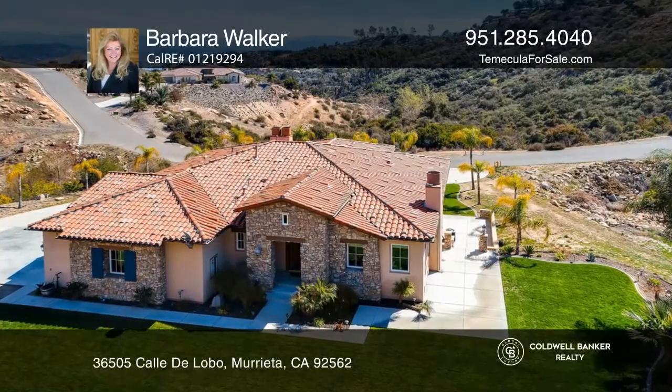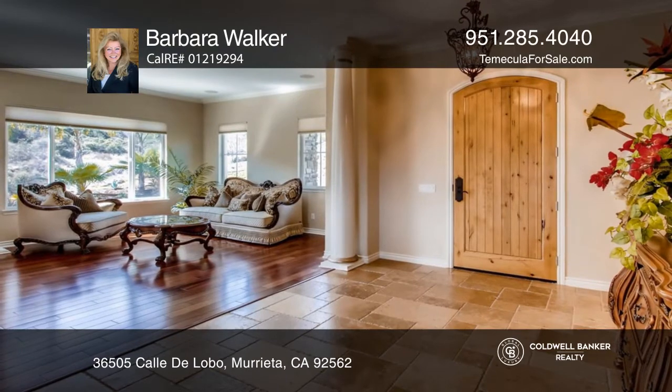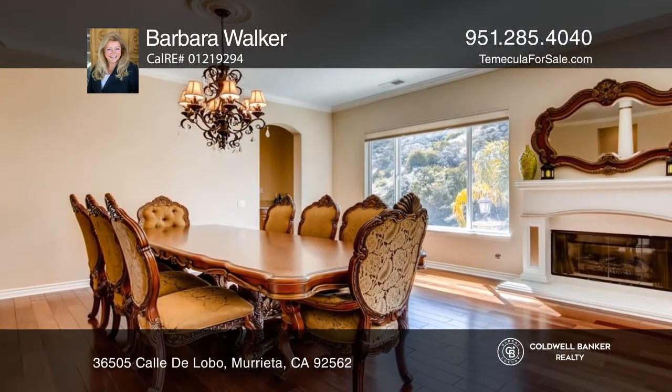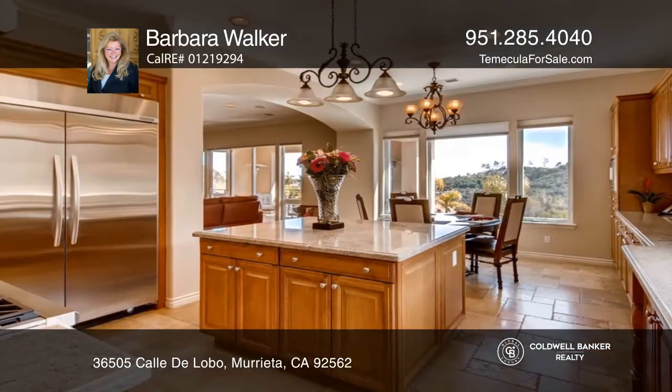This immaculate, like-new view home on over 5 acres opens to a large living and dining area with beautiful hardwood flooring, a fireplace, and pillar detail.